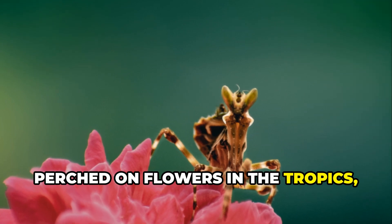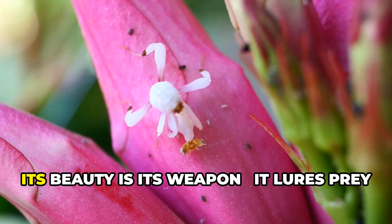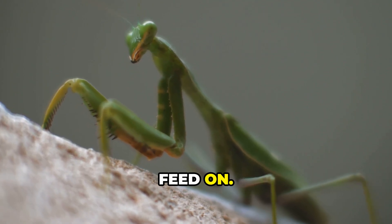And finally, perched on flowers in the tropics, the orchid mantis disappears completely into the petals. Its beauty is its weapon — it lures prey by pretending to be the very thing they feed on.